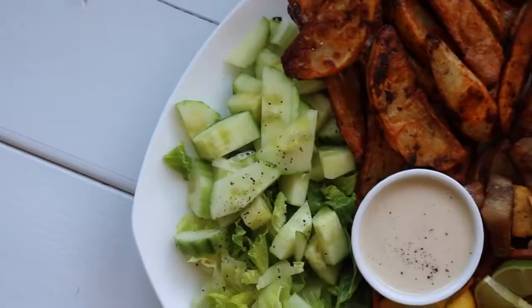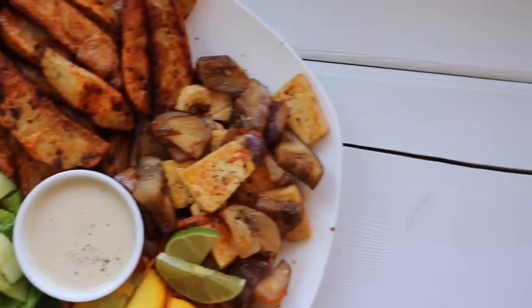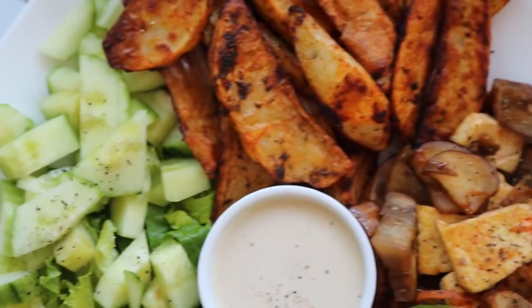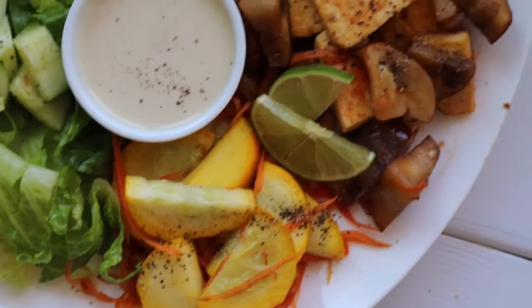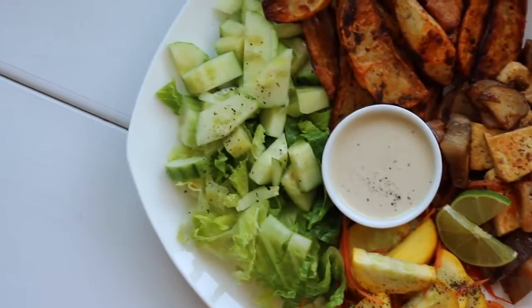For lunch I had baked potato wedges with parsley and paprika. With that I had stir-fried eggplant and tofu with some hoisin sauce, and then zucchini and carrots with some salad — I just put tahini dressing on that.